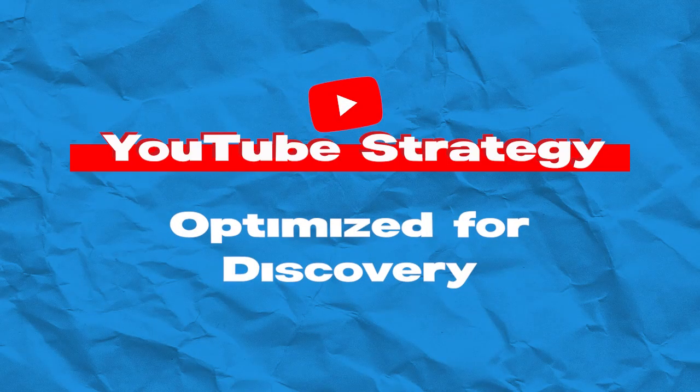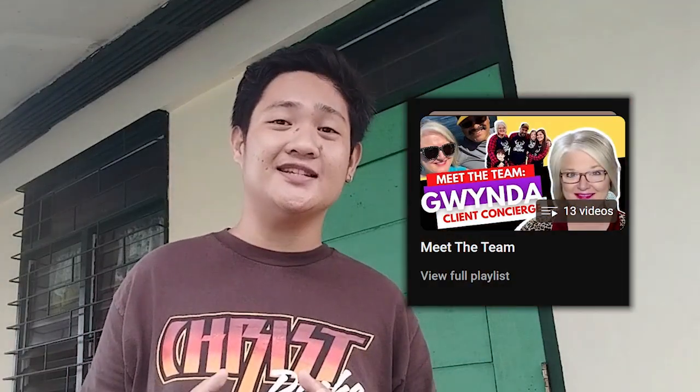Optimize for discovery. Don't underestimate the power of an optimized playlist title. It should be catchy but also include those keywords your audience is searching for. Think of it as your series' SEO secret weapon.